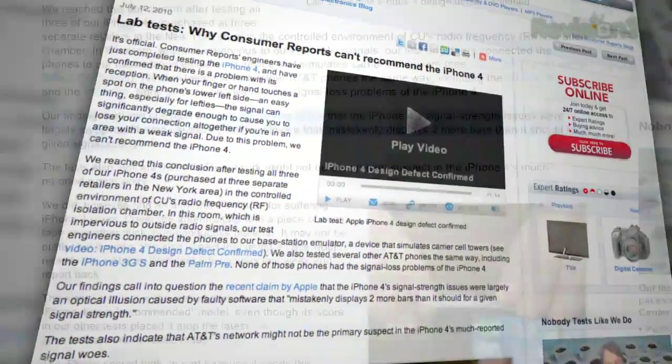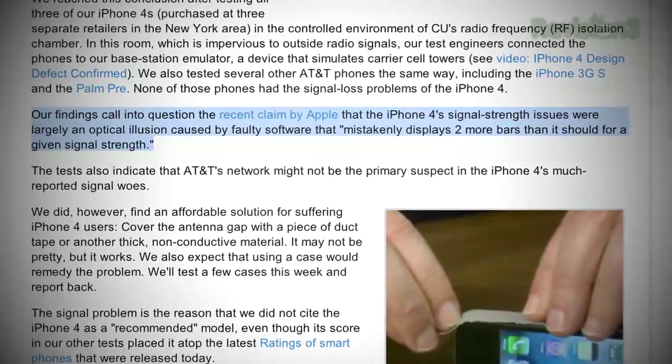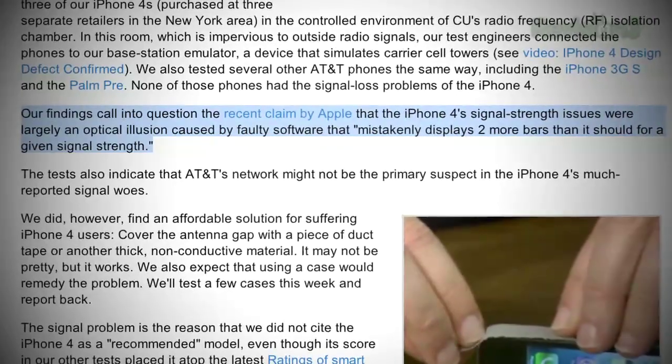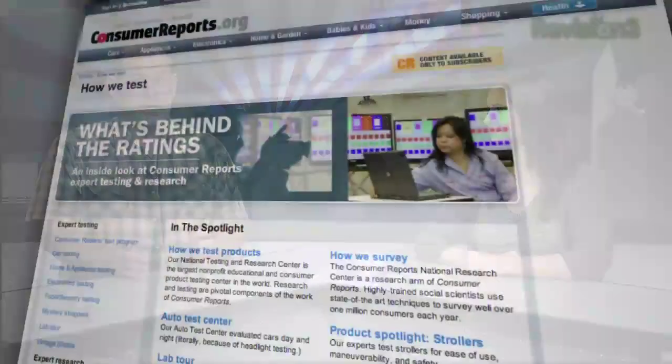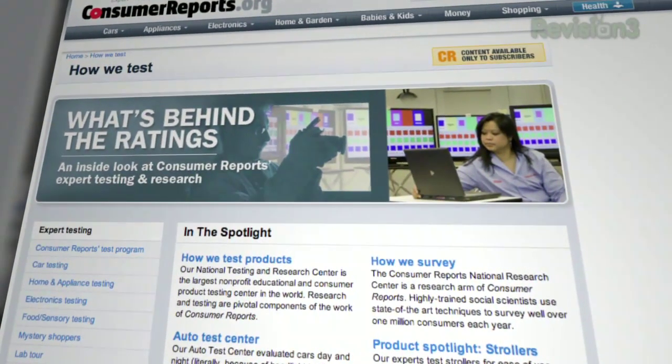Consumer Reports isn't exactly calling Apple a bunch of liars, but their sophisticated testing calls into question Apple's recent claim that the iPhone 4's signal strength issues were largely an optical illusion caused by faulty software that mistakenly displays two more bars than it should for a given signal strength. Consumer Reports has one of the most sophisticated cell phone testing facilities on the planet — full microcell in a giant Faraday cage — and they've essentially confirmed: you touch the phone in the right spot and everything goes south. I also saw video proof that websites stop loading when you do that. F you and your optical illusions, Apple.